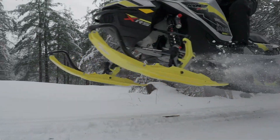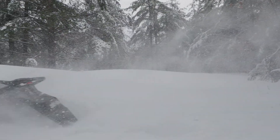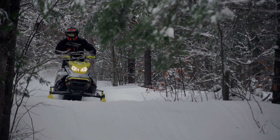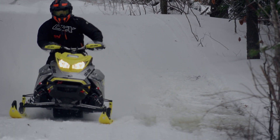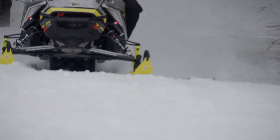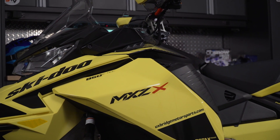So why not an XRS? Well, we've had those the last two years and honestly, I think they were too much. Great on whooped out trails, but just too harsh everywhere else. We also found the sled sat too high for where and how we rode, so the X package was the best choice for us. And when I say us, I mean me, because this nuclear banana is going to spend the winter in my trailer.